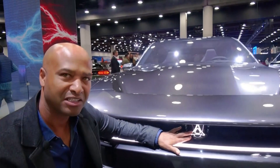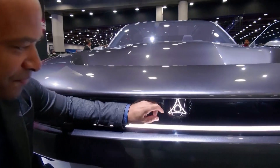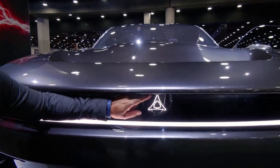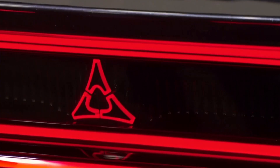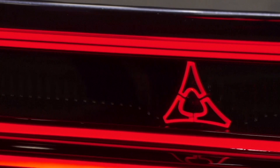We're also celebrating the Fratzog. This is a really cool logo that came out in the 60s that our biggest Mopar fans know exactly what that is. That's going to symbolize our electrified offerings from now on.